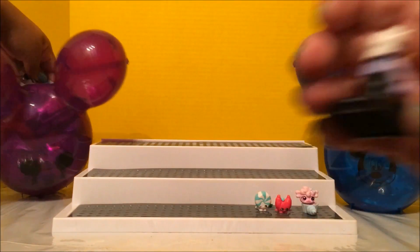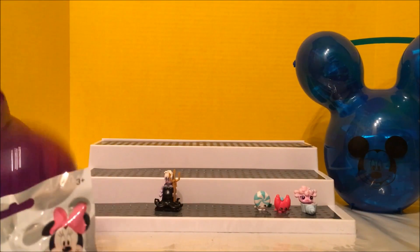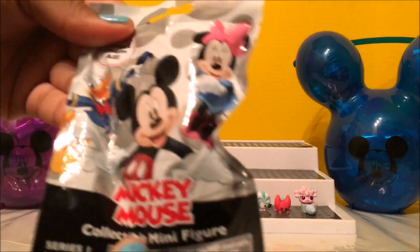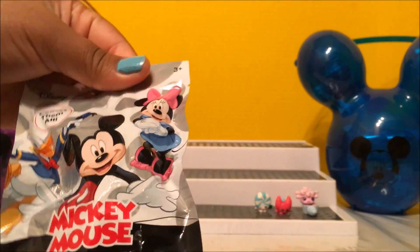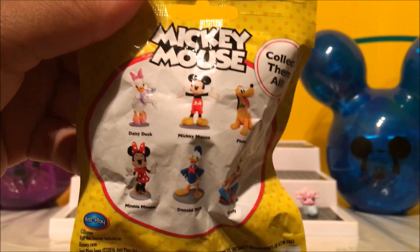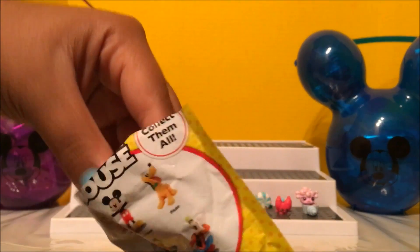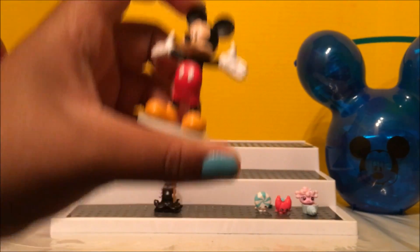This is a Mickey Mouse collectible minifigure — he collects them all. I'm just hoping we get Mickey. We got Mickey! Mickey Mouse, yeah!